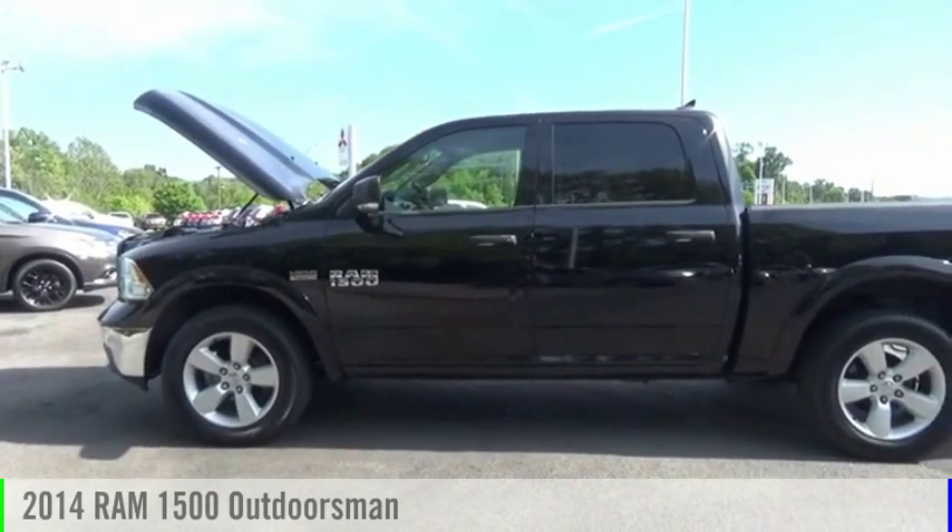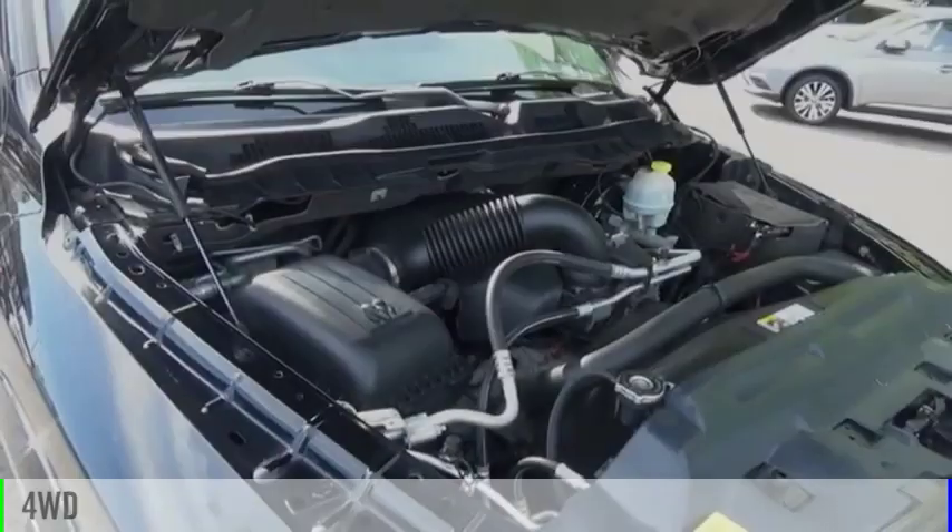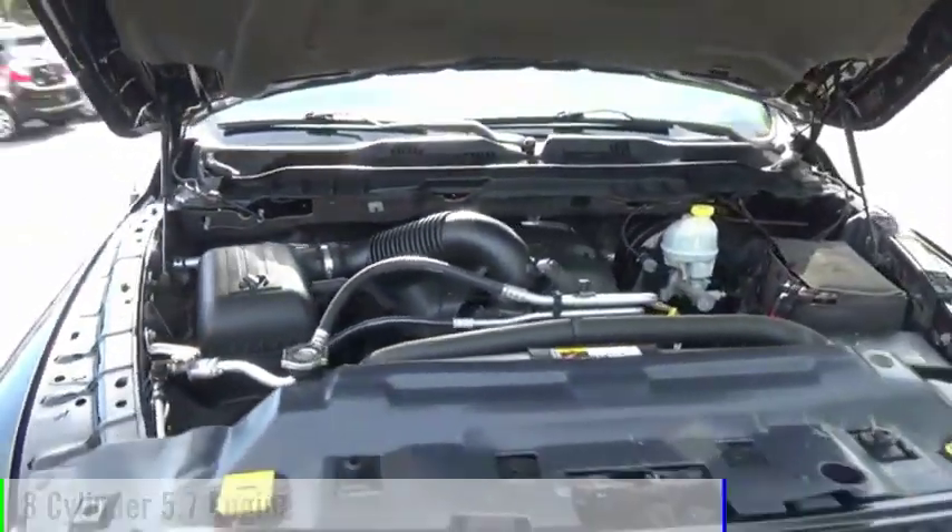We are pleased to show you the 2014 1500. This vehicle is powered by a four-wheel drive, eight-cylinder, 5.7 liter engine.